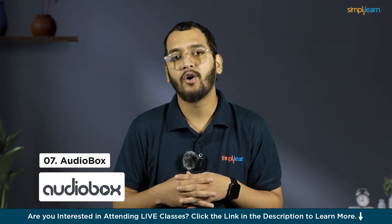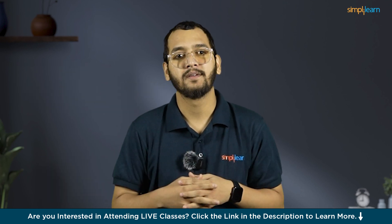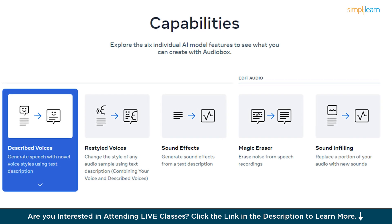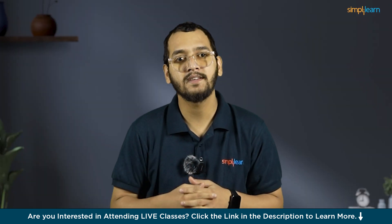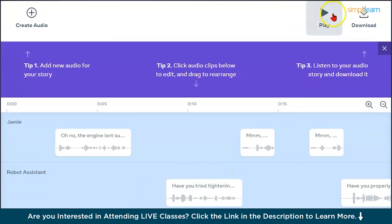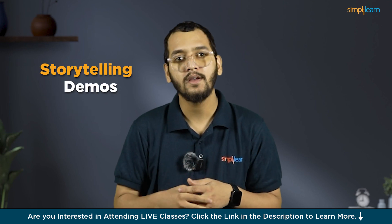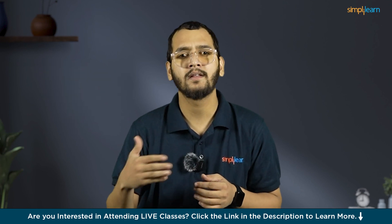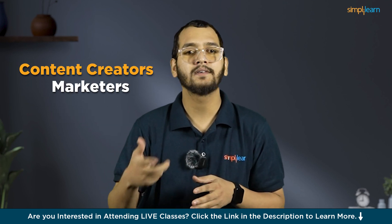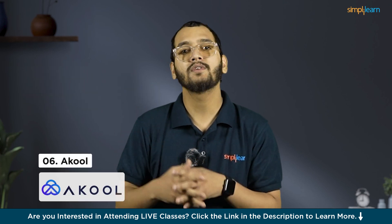At number 7, we have AudioBox. AudioBox is an advanced AI tool developed by Meta, designed to transform audio production. It allows users to create custom voices, sound effects, and audio stories with simple text prompts. Using natural language processing, AudioBox generates high-quality audio clips that can be used for various purposes such as text-to-speech, voice mimicking, and sound effect creation. Additionally, AudioBox offers interactive storytelling demos, enabling users to generate dynamic narratives between different AI voices. This tool is particularly useful for content creators, marketers, and anyone needing quick, high-quality audio production without extensive manual effort.